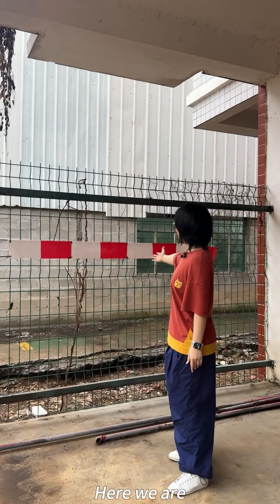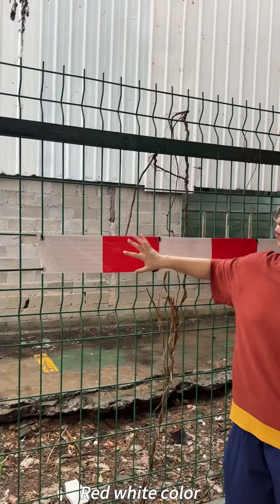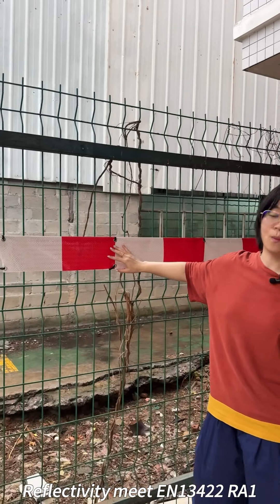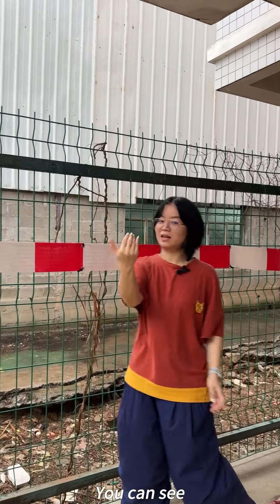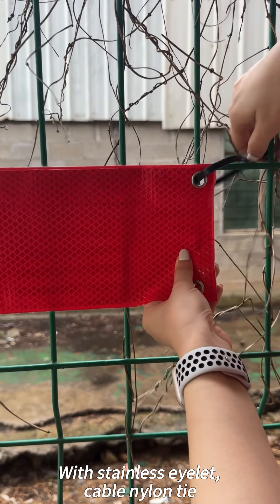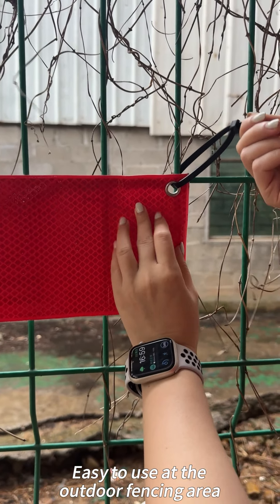Here we are — reflective flexi barrier, red-white color. Reflectivity meets EM1342 Class I standard, highly visible both day and night time. Come closer — you can see stainless eyelets and nylon cable ties, easy to use at outdoor fencing areas.